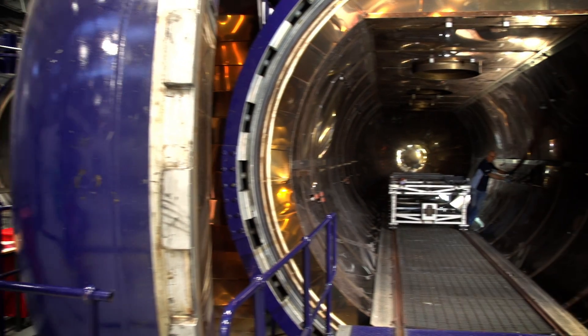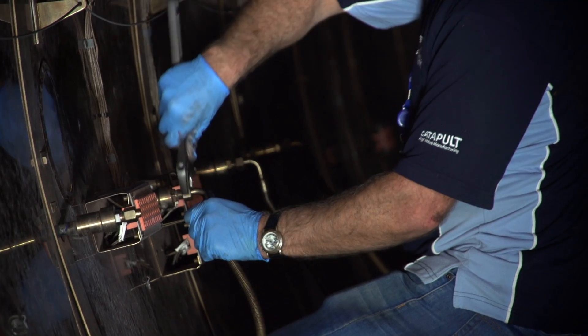We then move into a process where you cure the composite — cook it, if you like — under temperature and pressure.